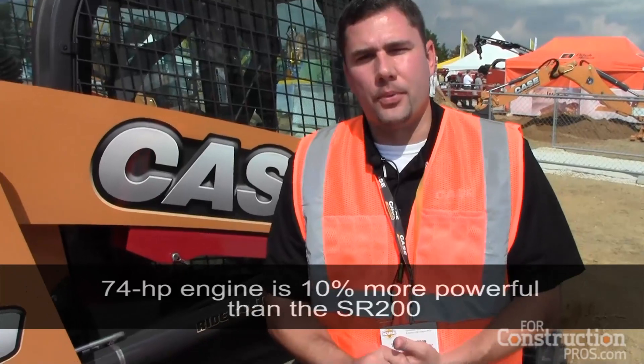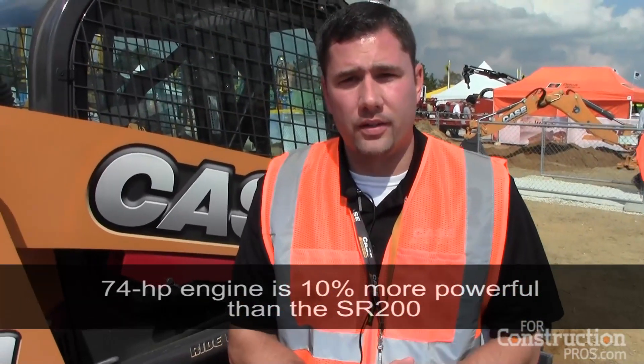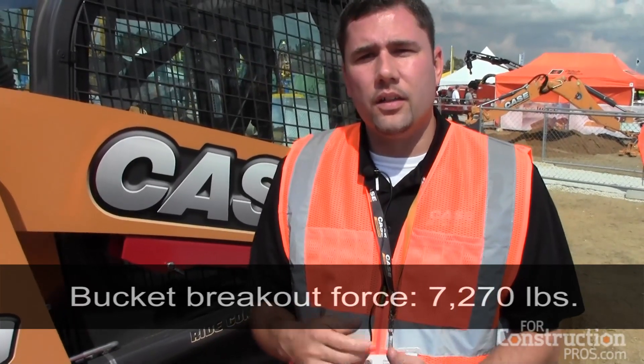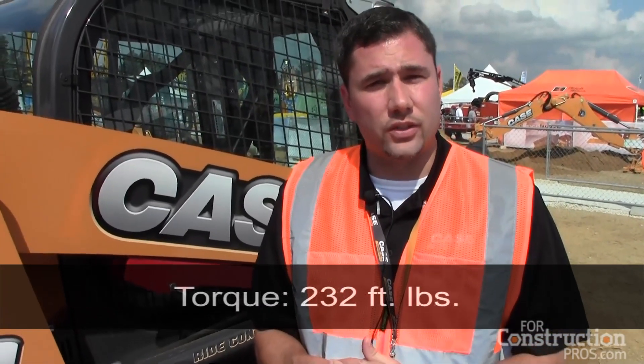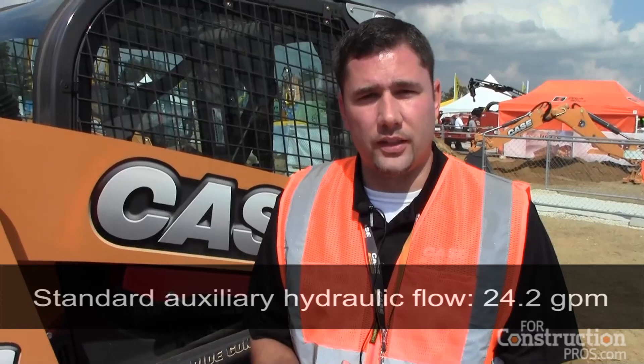The SR-210 has a rated operating capacity of 2,100 pounds and 74 horsepower. With that, the SR-210 has industry leading breakout force, industry leading torque, and also has industry leading standard hydraulic flow at 24.2 gallons per minute. Our breakout force is excellent for digging and grading, and our torque will allow you to operate your attachments at higher capacity for a longer period of time.